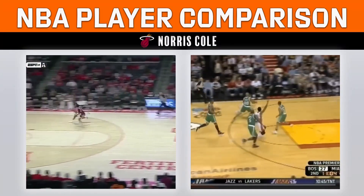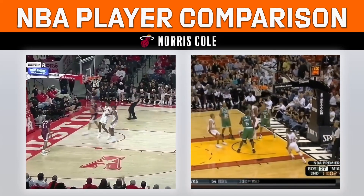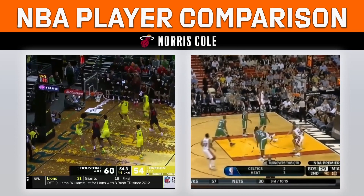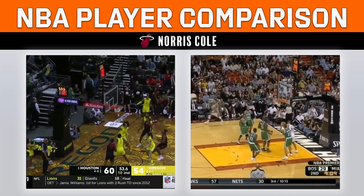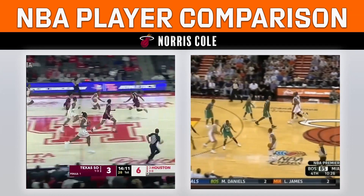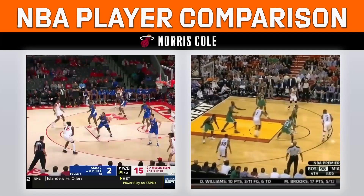My NBA comparison for him is Norris Cole, who was a great role player in the Big 3 Miami Heat era. In his best statistical season, he averaged 10, 4, and 3 in 27 minutes per game. While I do believe Sasser has the potential to pop off with higher scoring games because of his shot selection from behind the arc, he should be best suited as a 3-and-D guard who strives to do whatever it takes to help his team win games. My NBA draft projection for Marcus Sasser is a late 1st to early 2nd round pick.